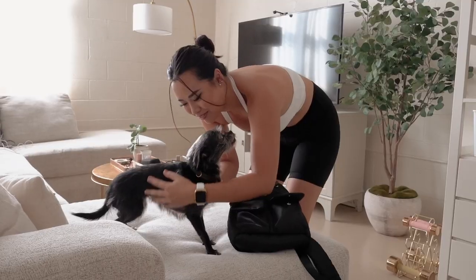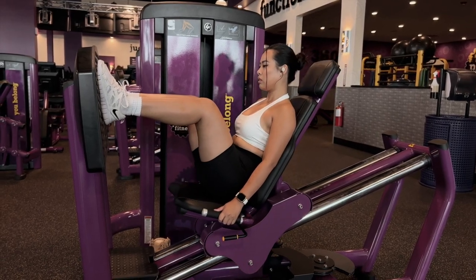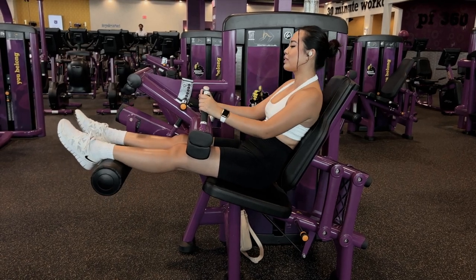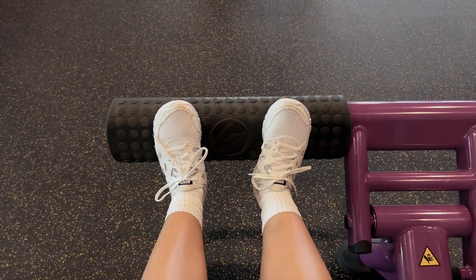So this is my makeup for the day. I'm a bit extra for the gym but whatever. I haven't washed my hair in like two days so it's getting a little bit oily. This is a hairstyle I like to do when it gets to that point where I still want my hair down. The gym was good — makeup still good.